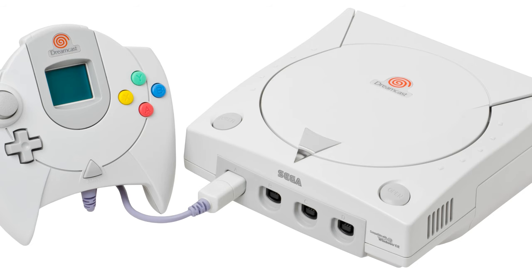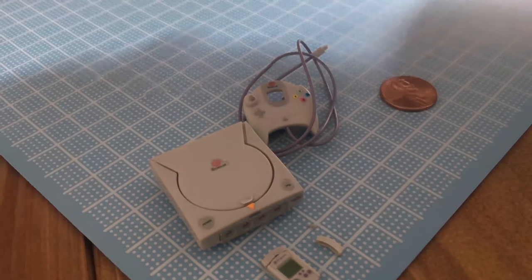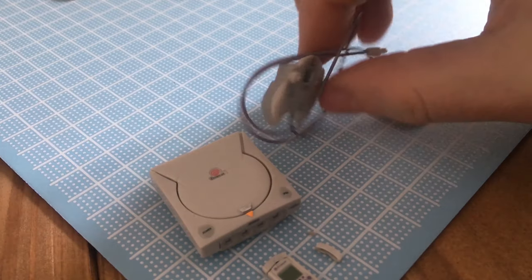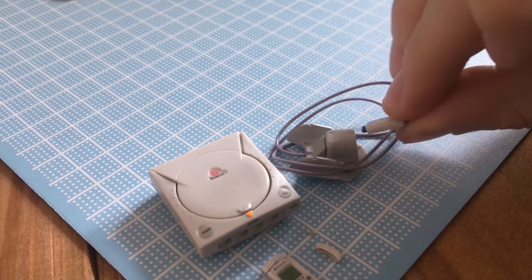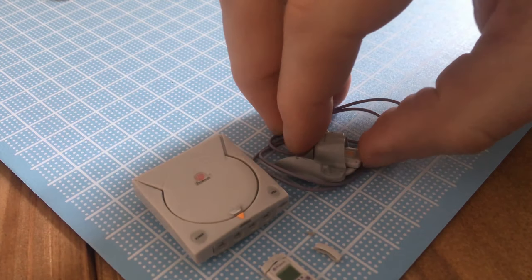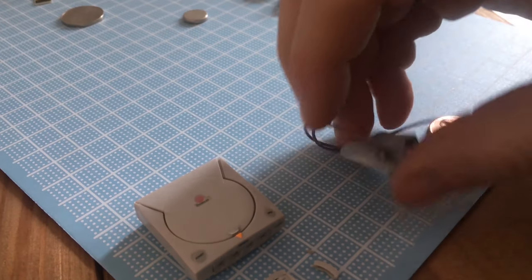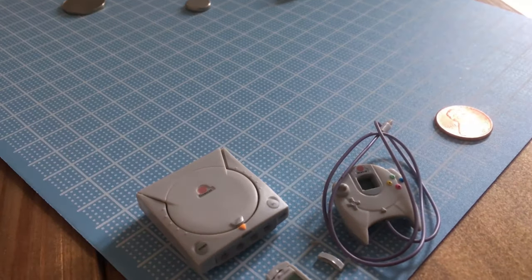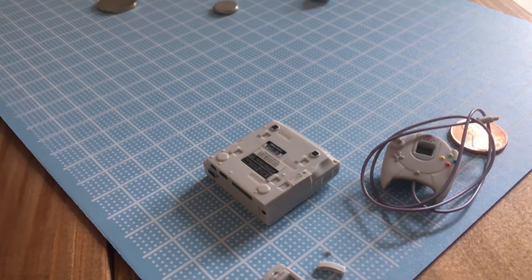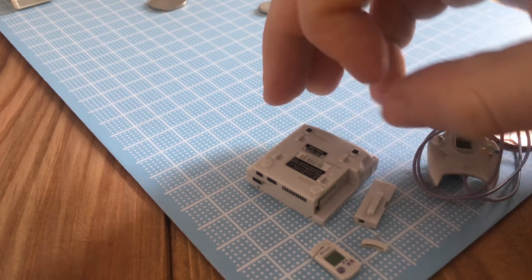And finally, we have the Dreamcast. This cool little model includes the system, controller, and even two Dreamcast memory units that can be plugged into the controller. You can even take off the system's removable modem. This console holds a special place in my heart, having worked for Sega promoting the system at Disney World in early 1999, before its September American release. At that time, me and a friend imported the Japanese version, which was so much fun, and I continued playing it through college with my roommates.